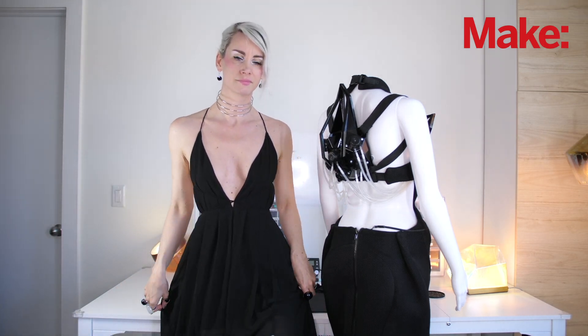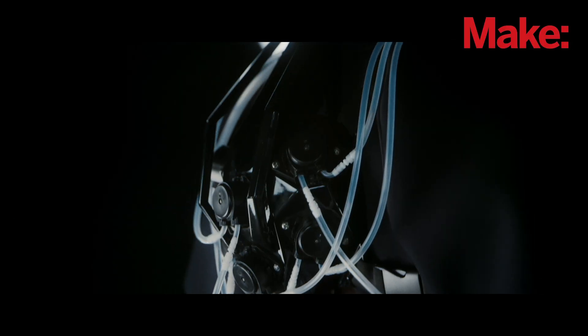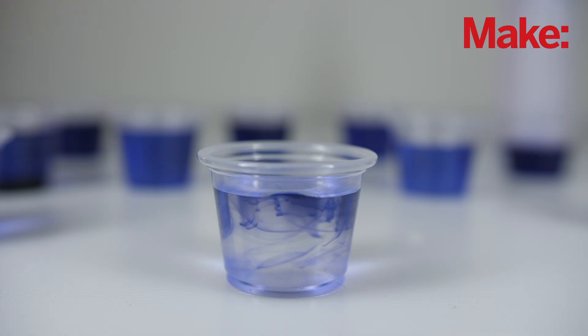My name is Anu Biprecht and this is my robotic cocktail dress. What is unique to this product is that this dress can mix six different kinds of fluids.